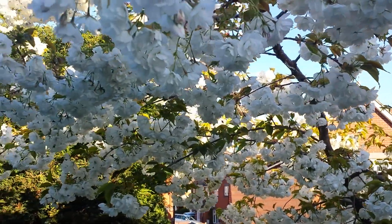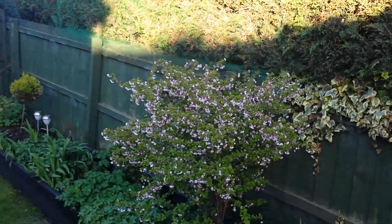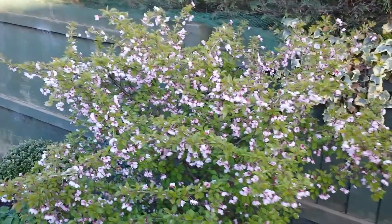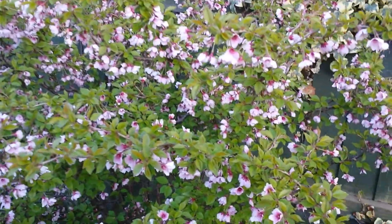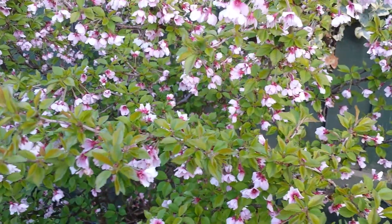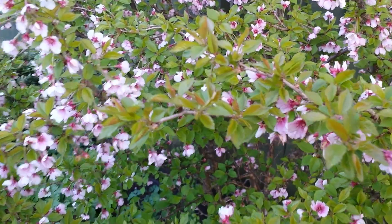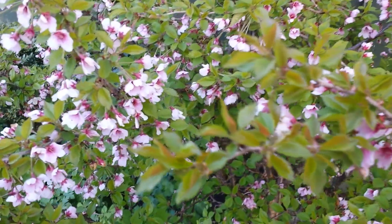Now if we look at the other cherry tree and go really close in — you won't see it on the camera, but there are several small flies attending on this smaller cherry tree, and it's a similar process in effect.